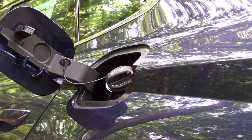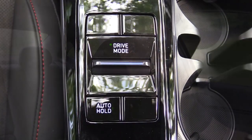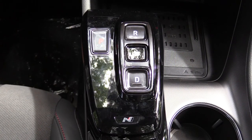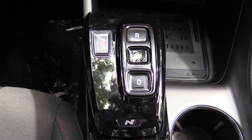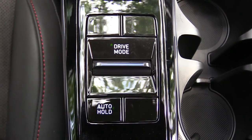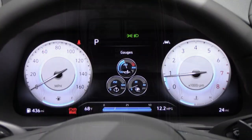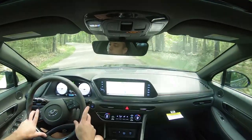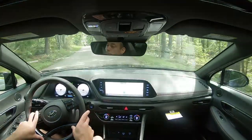MPG numbers come in at 23 city and 33 highway, which is very respectable. Before any paddle shifter or acceleration testing, I want to mention the drive modes. The drive mode button is located directly behind the shift buttons — Park, Reverse, Neutral, Drive — and you have a drive mode toggle including Normal, Sport, Sport Plus, and Custom. These adjust shift points, throttle response, steering sensitivity, gauge cluster display, and also the exhaust note.